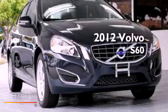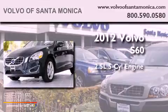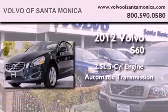This is a brand-new 2012 Volvo S60. It features a 2.5-liter five-cylinder engine and an automatic transmission.